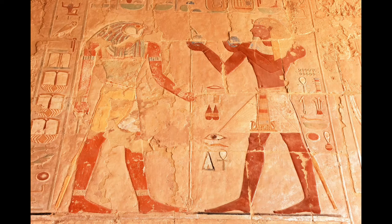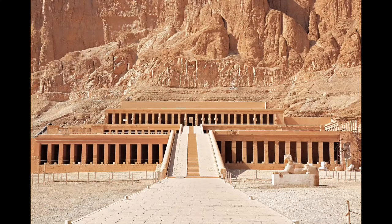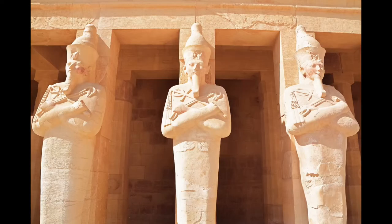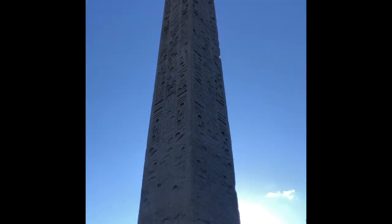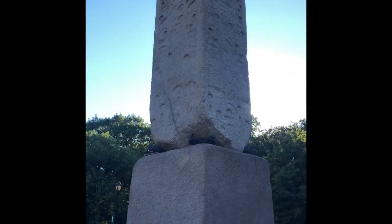He actually is one of the greatest pharaohs in Egypt because he expanded Egypt to its greatest size ever. I did some research and found out that there is a monument in Central Park with a cartouche from the Thutmose era. The monument I am talking about is the obelisk — Cleopatra's Needle.